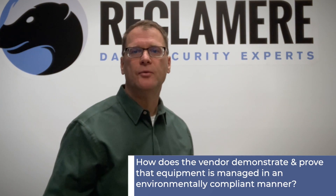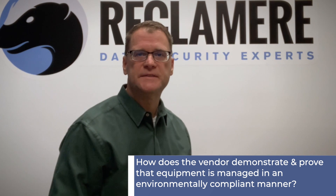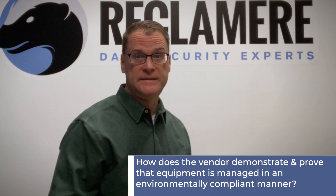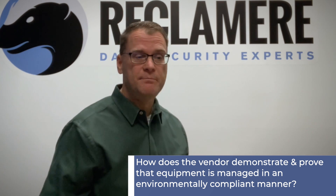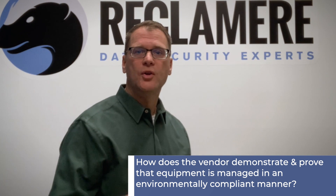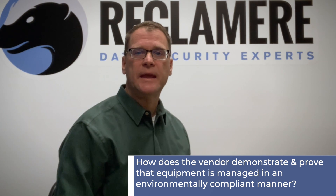The business can be a really great employer of people and sustain people's lives and families, but in order for those things to occur, it has to be done correctly. Export compliance means that the company you're going to work with has to be able to demonstrate and prove to you that when they remove the equipment from your facility and take it back to their facility, it's being managed in an environmentally compliant manner — meaning old broken equipment isn't being loaded into an ocean container and shipped overseas.